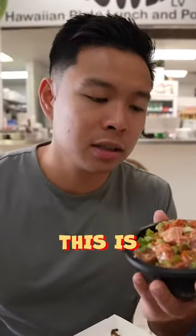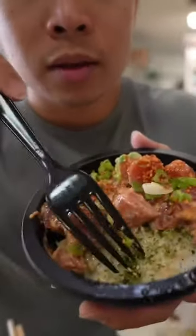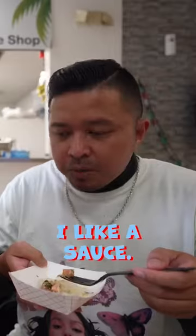Travis was saying that this is his special sauce right here, secret sauce. There's some furikake in here. Nice fresh cubes of ahi tuna. I like his sauce, it's good.